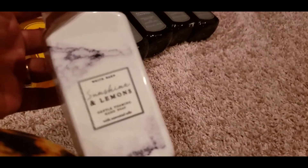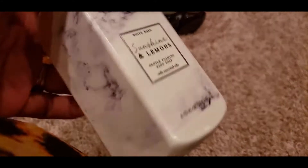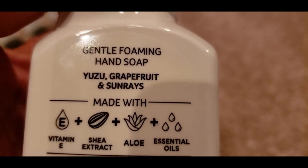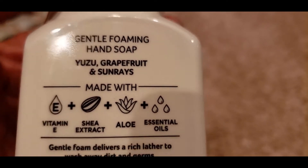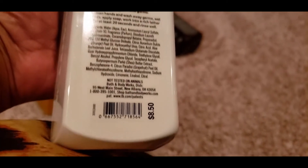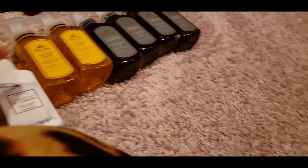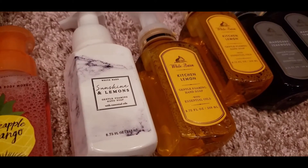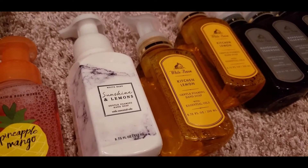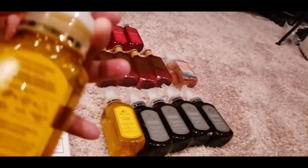I picked up one Sunshine Lemon — pretty much anything lemon goes in my kitchen. I love the bottle and the marbling on it. The notes are Yuzu Grapefruit and Sun Rays. The price is $8.50, so it must be one of the newer fragrances. After smelling it, I absolutely love the Sunshine Lemon — it smells exactly like lemon and perfect for the kitchen. I give that one a ten.